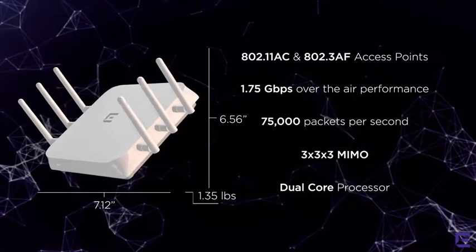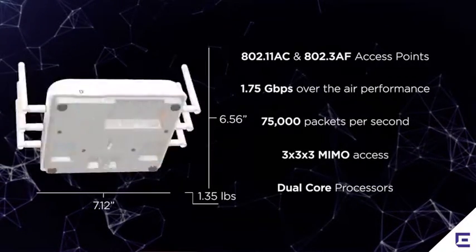Both access points are running dual-core processors, which allows us to optimize services and traffic forwarding.